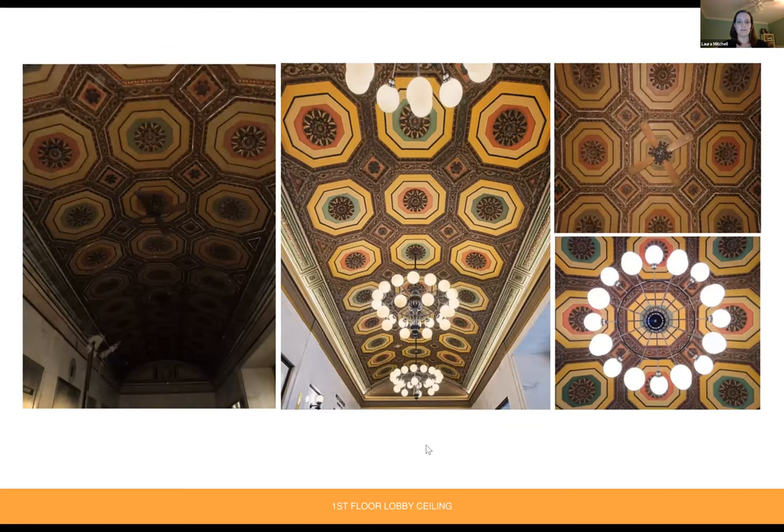Looking at some of the first floor lobby ceiling details, which involved a decent amount of repair work. We have the overall ceiling in 2017 on the left and the renovated ceiling in the middle, with a zoomed-in image of a non-historic ceiling fan where light fixtures were originally. The historic replica lights were custom designed based on the historic photo from the previous slide. The ceiling was repaired where plaster had been damaged, and paint was touched up where it was flaking or missing.